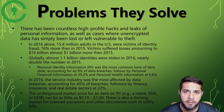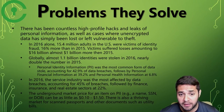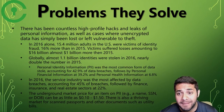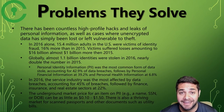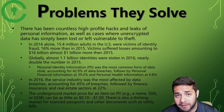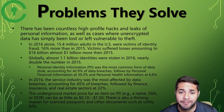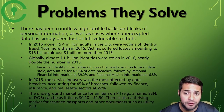Civic is trying to solve the problem of hackers and personal information leaks. They want to prevent identity fraud, which in 2016 affected over 15.4 million adults in the US alone, with 1.1 billion identities stolen globally in 2016. Personal information was the most common form of data stolen, and they state that the service industry is the most affected by data breaches, accounting for 45% of the breaches, followed by finance and real estate.